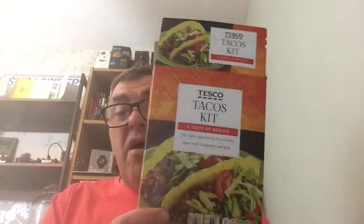Sorry if I'm doing this fast — it's the second time recording. I've got the Tesco's Taco Kit, which comes with the tacos, the seasoning, and the salsa. I use it quite frequently, I can't criticise it — 8.5 out of 10, it's not bad value for money.